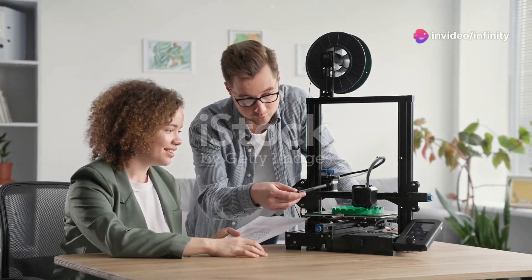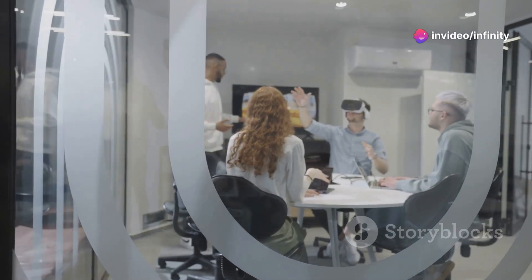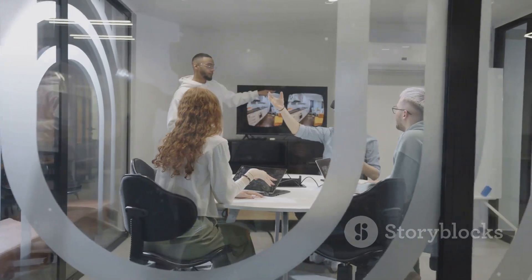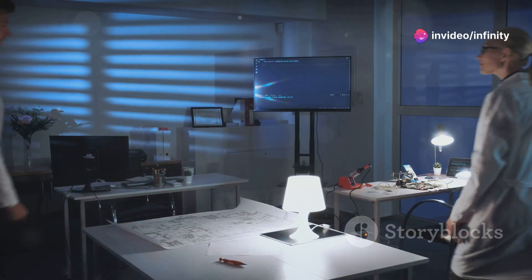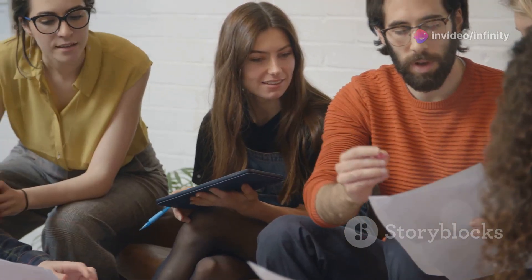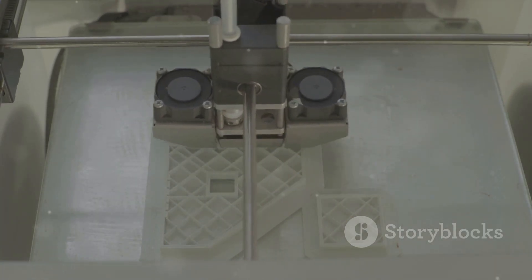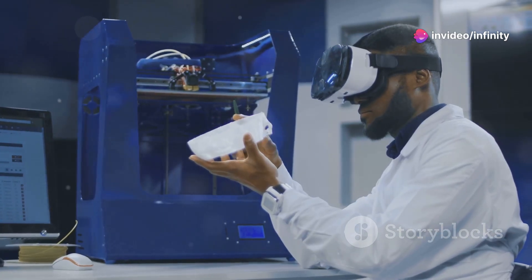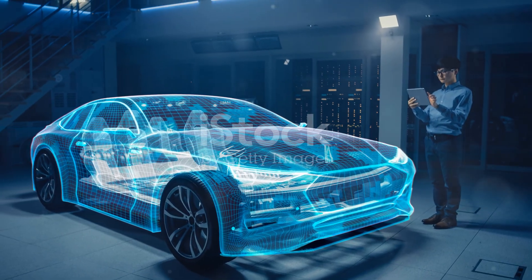Stage three: prototyping. Time to bring your design to life, at least in a smaller form factor. This is where you create a tangible representation of your product, whether it's a physical prototype or a digital one. This stage is all about testing assumptions: does your product function as intended? Are there any design flaws that need addressing? Think of this as your beta test — you want to gather feedback early and often. Technology plays a big role here: 3D printing, rapid prototyping, AR and VR simulations. These tools let you create incredibly detailed and accurate prototypes, allowing for faster iterations and more refined designs.